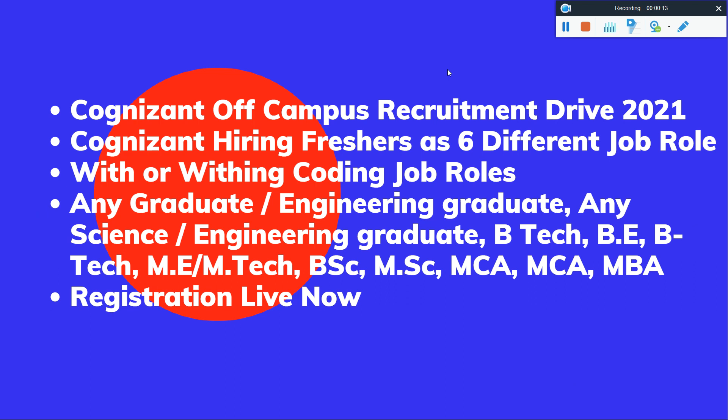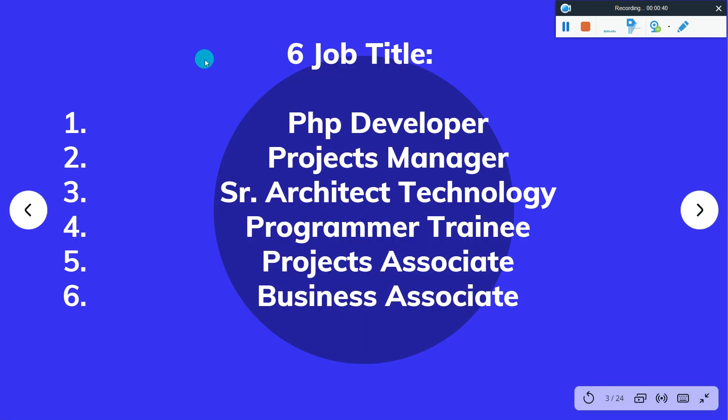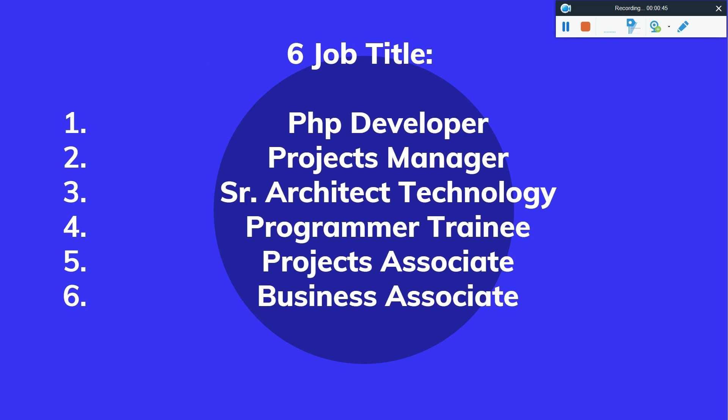We will talk about 6 different job roles with or without coding skills. If you don't have coding skills, you can still apply. Any graduate or engineering graduate — science, B.E., B.Tech, M.E., M.Tech, B.Sc., M.A., BCA, MCA, MBA — all are eligible and can apply. Registration is live. The 6 job titles include PHP Developer, Project Manager, Senior Architect Technology, Programmer Trainee, Project Associate, and Business Associate.